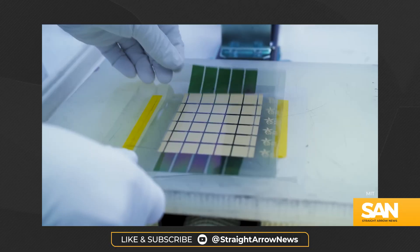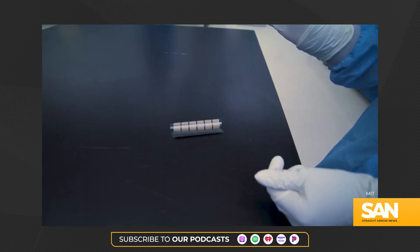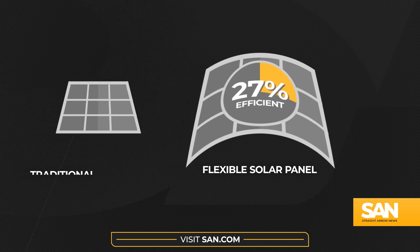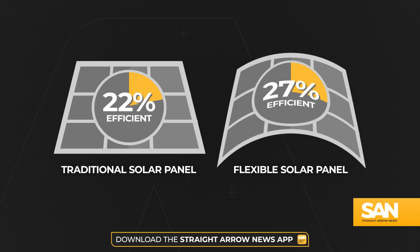However, the Oxford team found that when placed in layered structures, they were able to stabilize the perovskite for consistent solar panel use. The resulting device is 27 percent efficient at converting sunlight into energy, a slight improvement over the 22 percent efficiency ceiling that solar panels on the market today have.